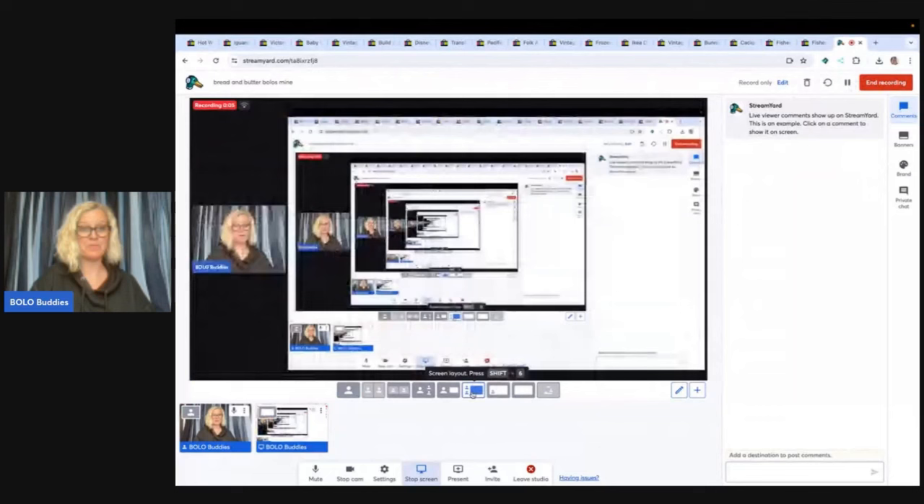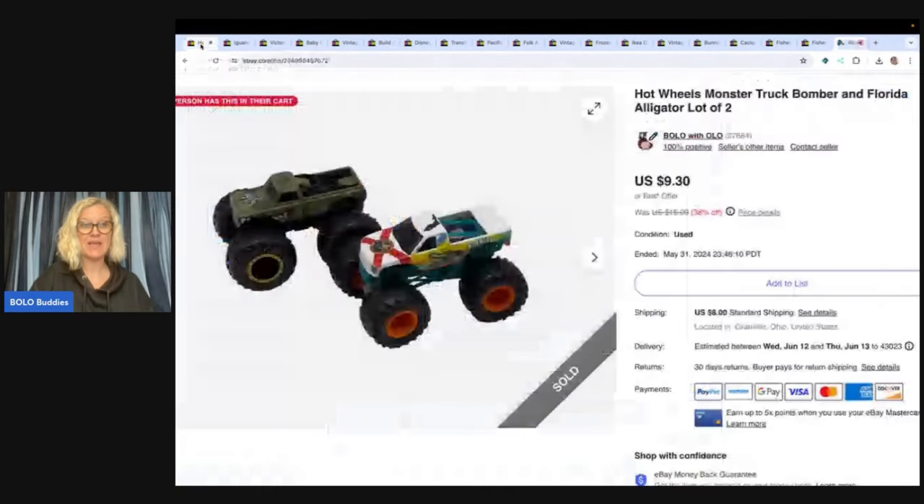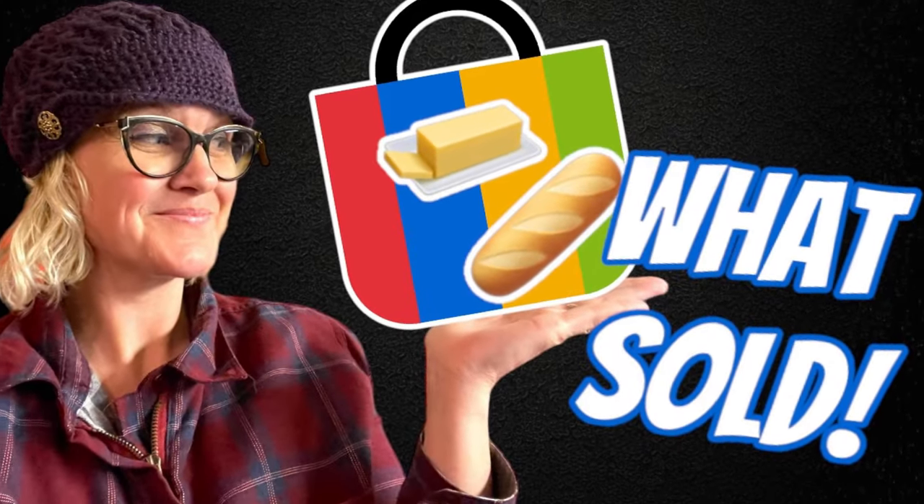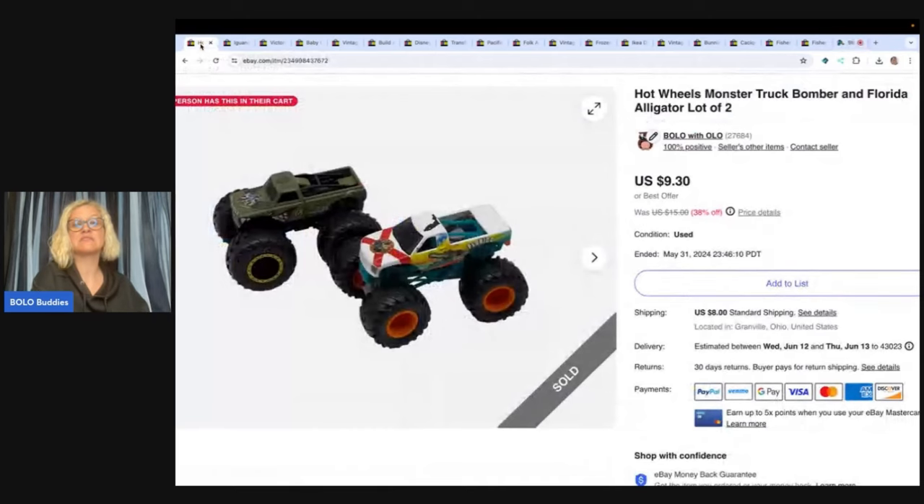Hey Bolo Buddies, thanks for watching. In this video we are going to talk about my bread and butter bolos — items to be on the lookout for, items that I picked up cheap and flipped for a profit. I sold these items on eBay, they all sold for $35 or less, but I picked them up cheap and most of them are easy to list and easy to ship, which is super important to me.